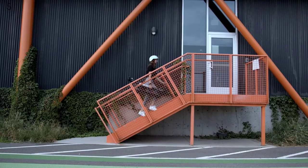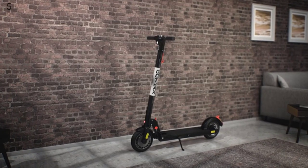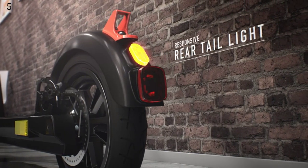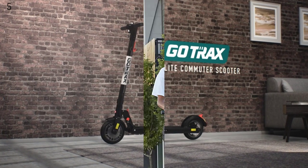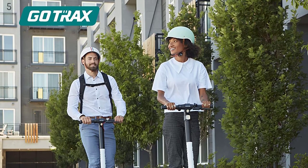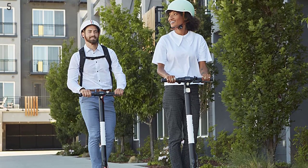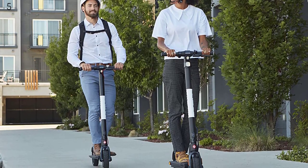The dual braking system — disc braking and anti-lock braking — maintains safe and responsive braking at short distance. Front and rear 8.5 air-filled tires are comfortable to ride on, even over rough road or bumpy terrain. New safety upgrades include an improved headlight for more visibility, a tail light to alert other vehicles in the dark, and 6 additional reflectors for full all-around protection while riding at night.